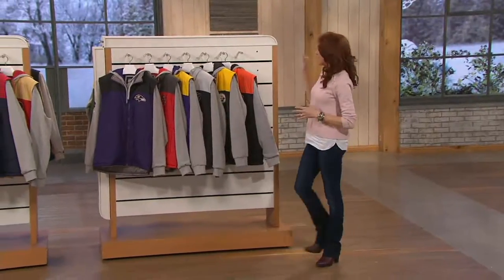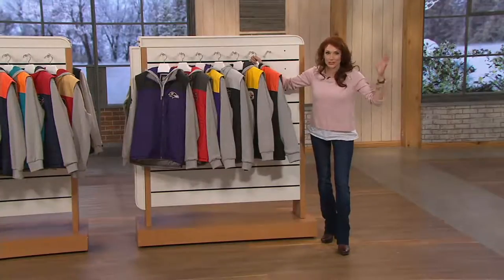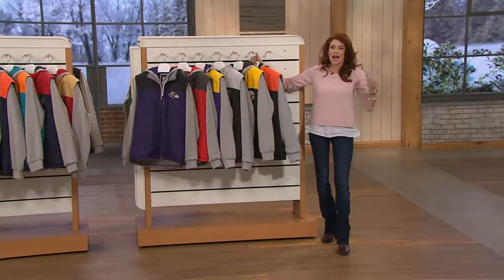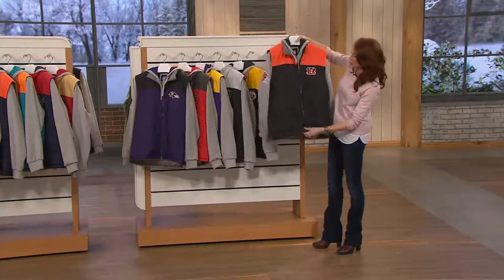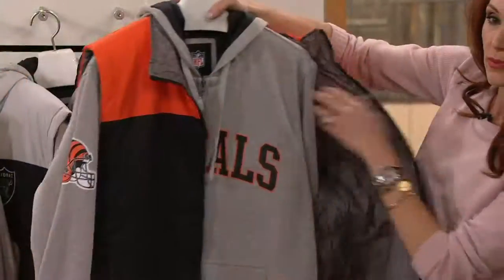I'm thrilled to partner up with the NFL and be able to bring you a 5-in-1. Not a 1 or 2 or 3-in-1, but a 5-in-1. I'm going to walk you through all the teams — I want you to see your teams. But very quickly, let me share with you that you're going to get the vest, which is reversible.